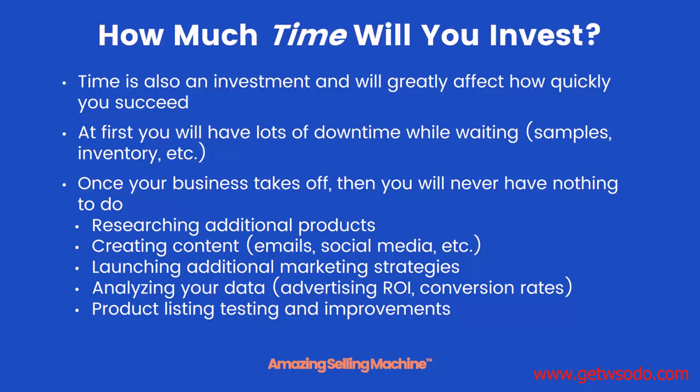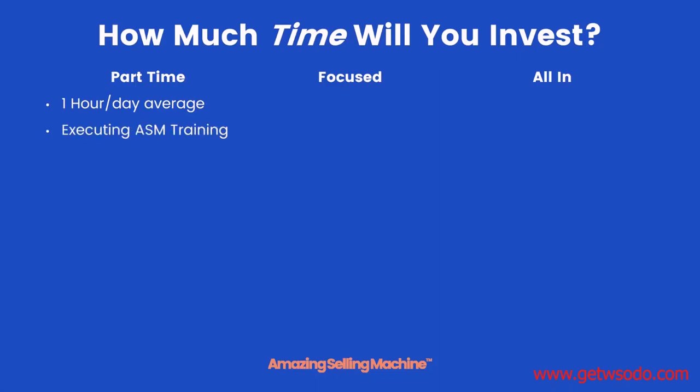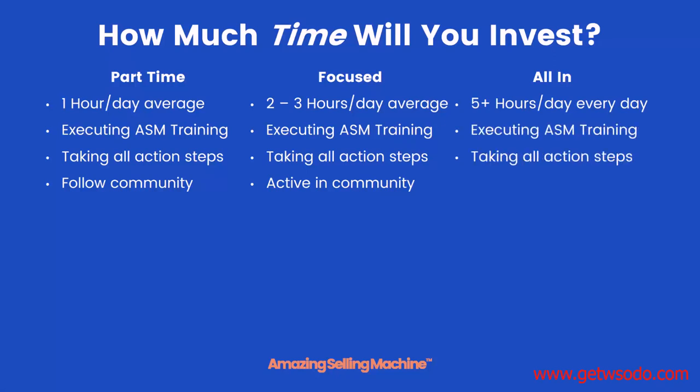Let's look at the time investment visually. Part-time means about one hour a day on average — still executing all necessary training, taking all action steps, and following along with the community. Focused means two to three hours a day on average — executing training, taking action steps, and actively participating in community conversations and discussions. All in means working practically full-time on the business — executing all training, taking all action steps, being active in the community, and going above and beyond to do whatever it takes to make this business a success.